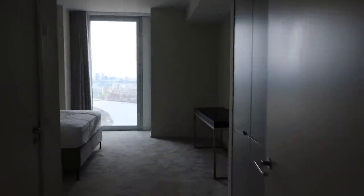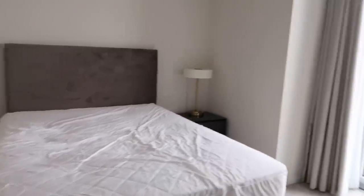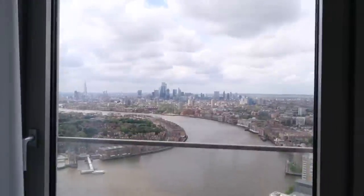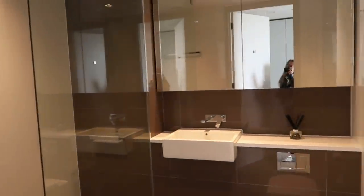This was our room. Very comfortable bed, I'll give it that. And this was the view from our room. We had a TV and everything on there. Again, fitted wardrobes. And then our bathroom.